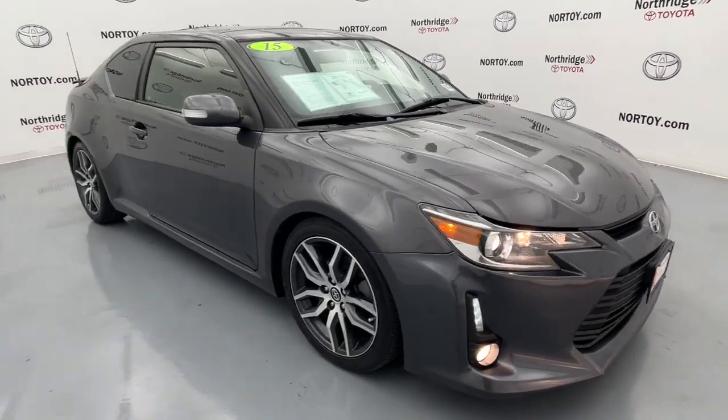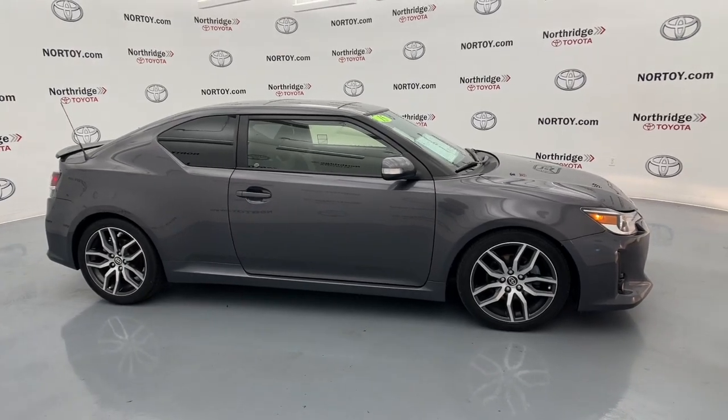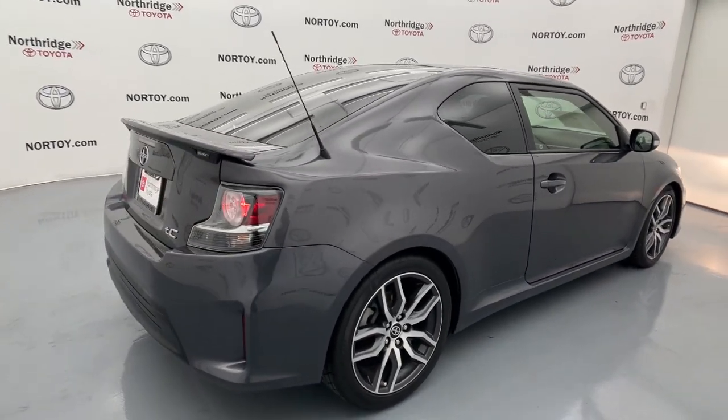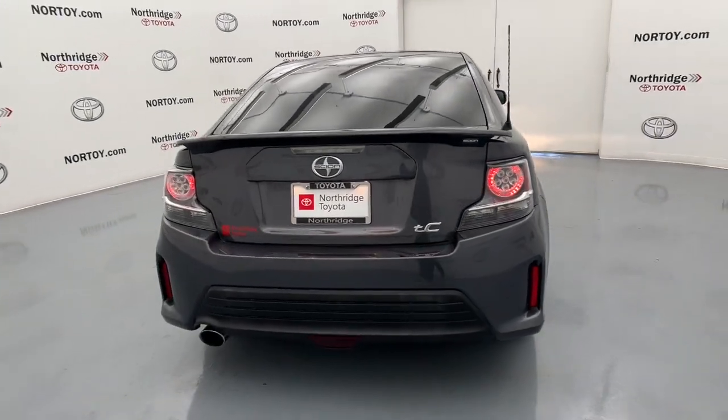Your next car could be the 2015 Scion TC. With less than 110,000 miles on the odometer, this vehicle stands out from the rest. See for yourself when you take it out for a test drive. Our professional staff looks forward to giving you excellent service.